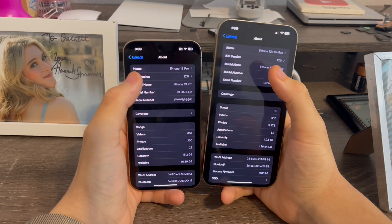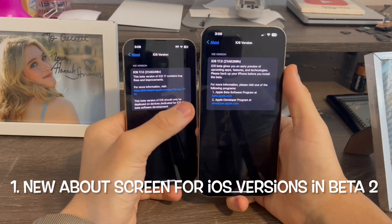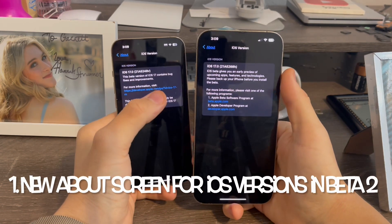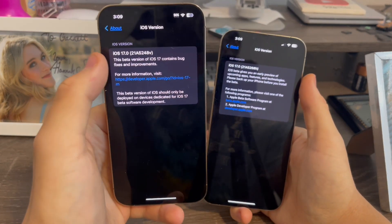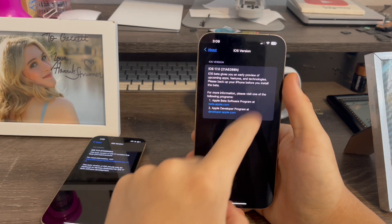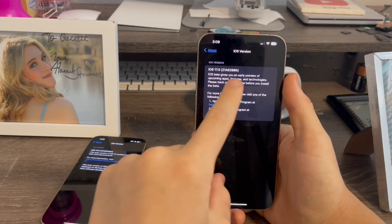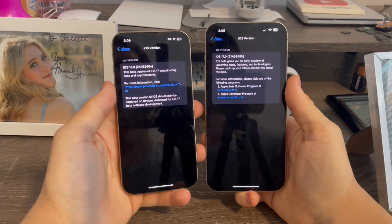In the About section, when you click on iOS version, you can now see that iOS 17 Beta 2 has an updated About section. So instead of saying 'this beta contains bug fixes,' it will now say: 'iOS beta gives an early preview of upcoming features, apps, and other things. Please back up your iPhone before you install the beta.' That is new for Beta 2.